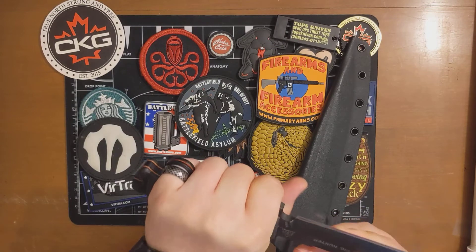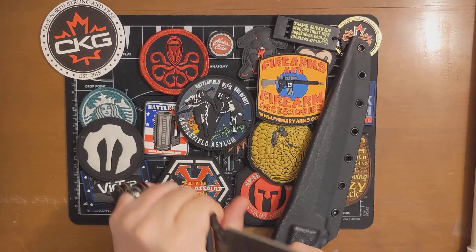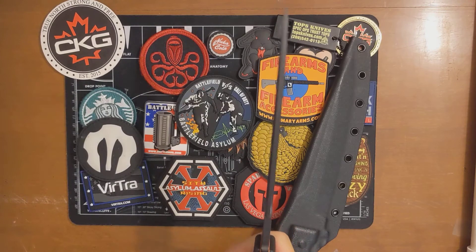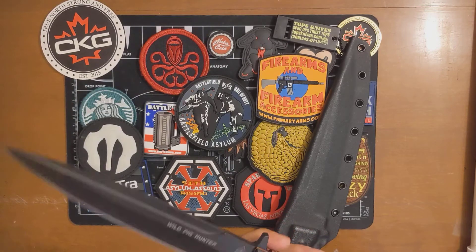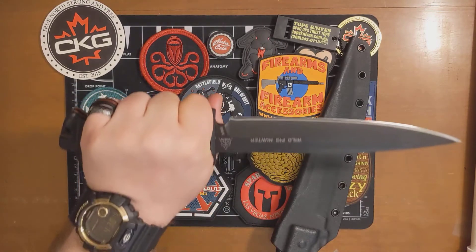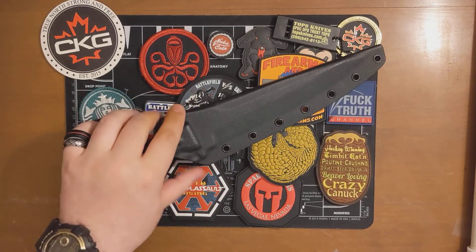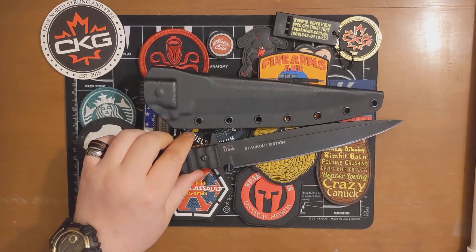It has a really nice feel in the hand. I really like the guard here. These knives were actually made exclusively to hunt wild boars in the USA. This is my first TOPS knife. It's got some really nice red G10 inlays. The handle's super nice — it's simple but feels like a top quality knife. Pretty expensive, but I'm really happy to have it in the repertoire. Super stoked about the TOPS blacked out edition Wild Pig Hunter.